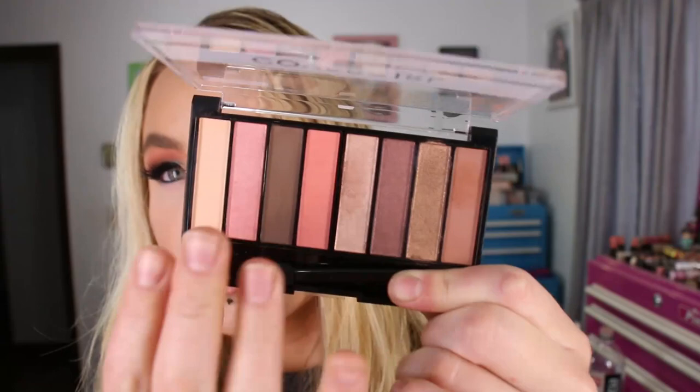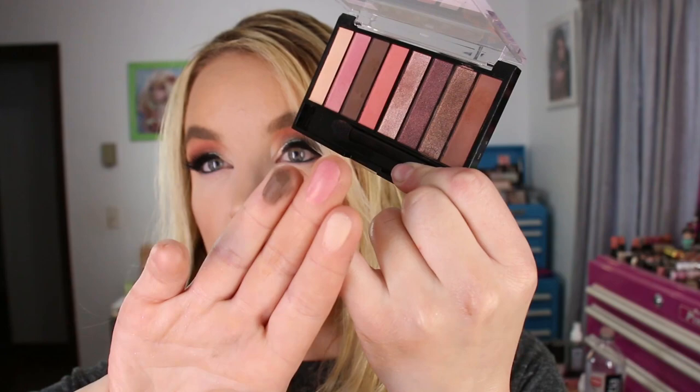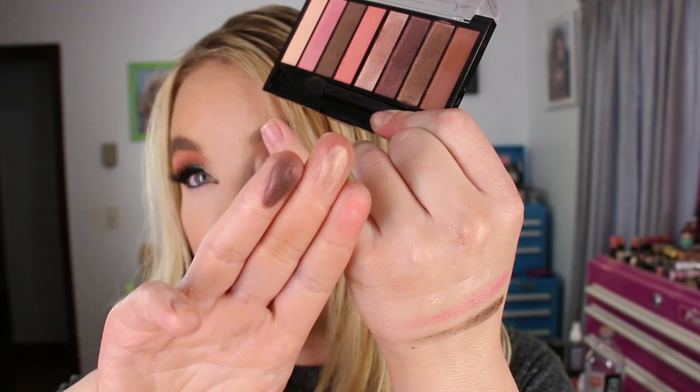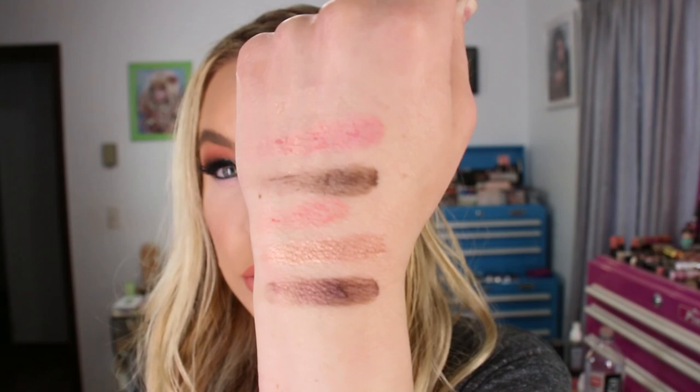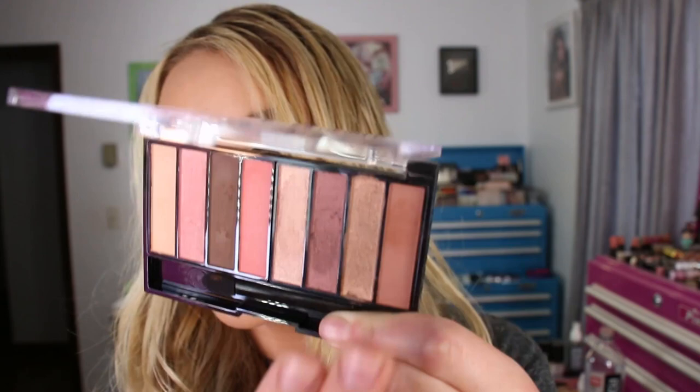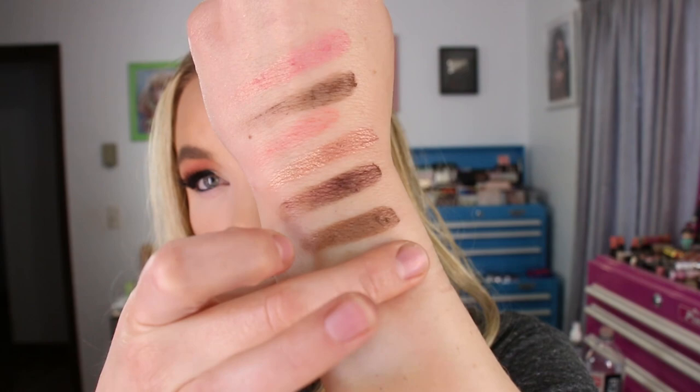Inside the CoverGirl Peach Punch palette there are eight eyeshadows — three mattes, one more like a satin, and everything else is quite shimmery. The formula is thinner; I was able to get a pretty look out of it, but I did have to build up the shades and be careful not to blend too much, otherwise they'd kind of blend away. Other than that, the look did come out pretty. The shimmer shades are really gorgeous and work a little bit better than the matte shades. I do have to use a pretty tacky type base on my eyes. The shadows are very, very soft — almost too soft.